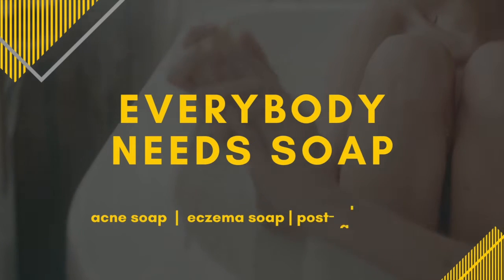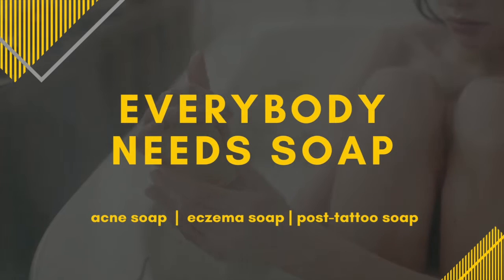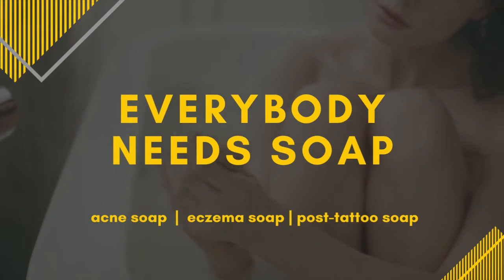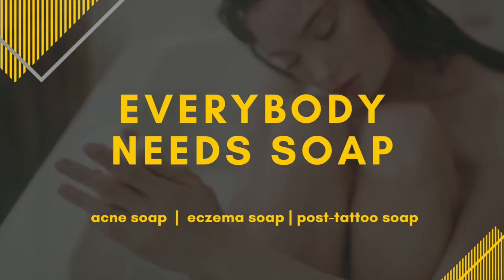Over the last decade, the soap industry has boomed, especially because there are so many people who have special skincare needs. People are searching for organic soaps, soap for acne, soap for eczema, and even soap to clean and calm the skin down after getting a tattoo. If you're looking to make some money and make a difference in someone's life, you should consider starting a soap making business online.